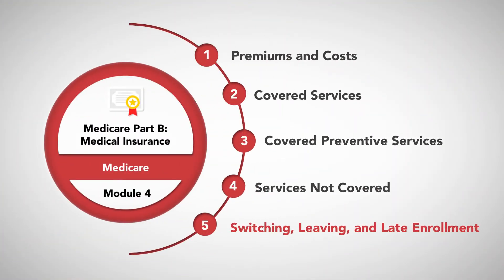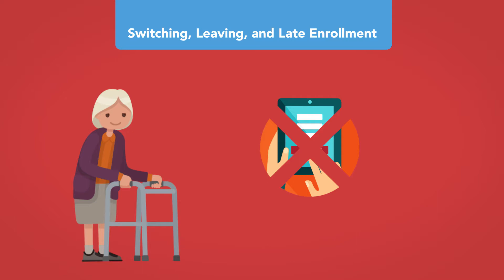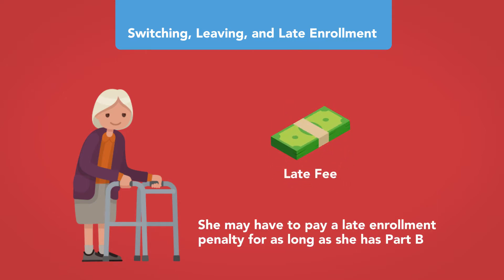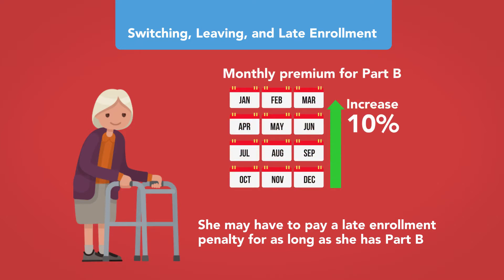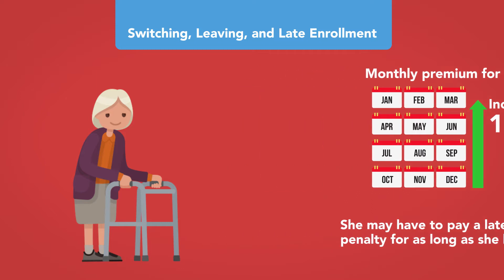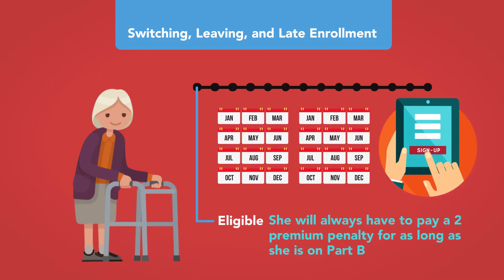Switching, leaving, and late enrollment: If a person did not sign up for Medicare Part B when she first became eligible, she may have to pay a late enrollment penalty for as long as she has Part B. The monthly premium may go up 10% for each 12-month period she could have had Part B but did not sign up. For example, if she signed up two years after becoming eligible, she will always pay a 20% premium penalty for as long as she is on Part B.